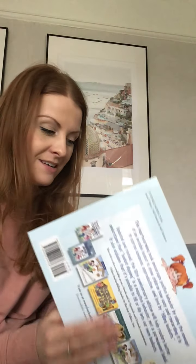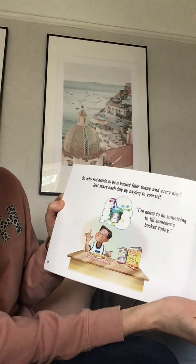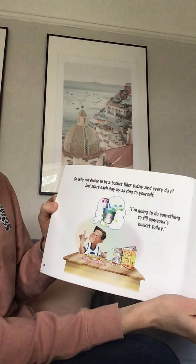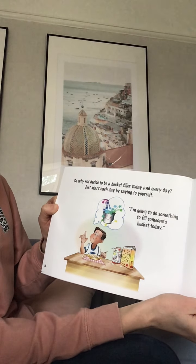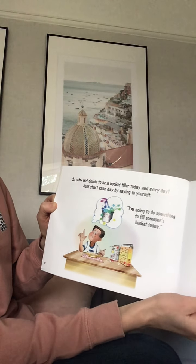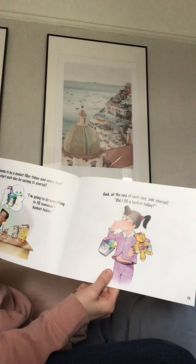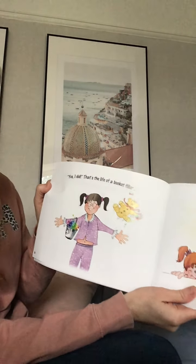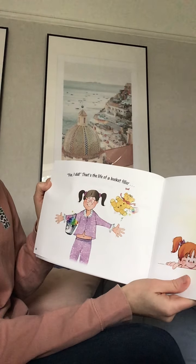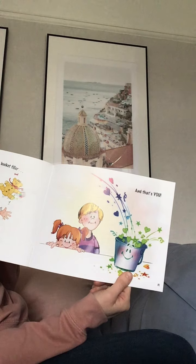Definitely a good idea to try and fill a bucket isn't it? So why not decide to be a bucket filler today and every day? Just start each day by saying to yourself: I'm going to do something to fill someone's bucket today. And at the end of each day ask yourself: did I fill a bucket today? Yes I did. That's the life of a bucket filler — and that's you.